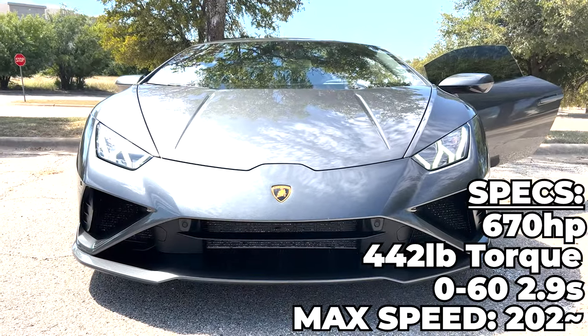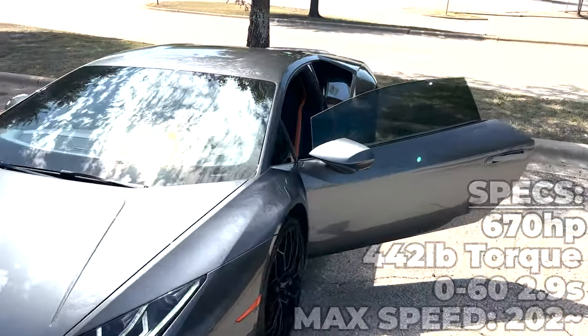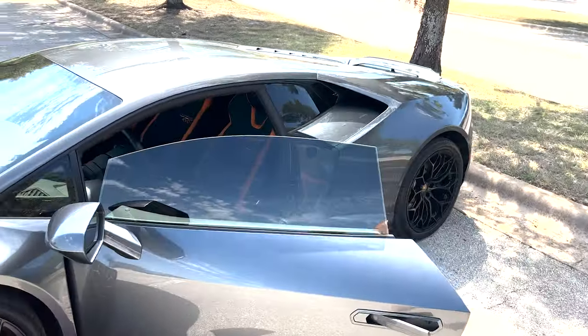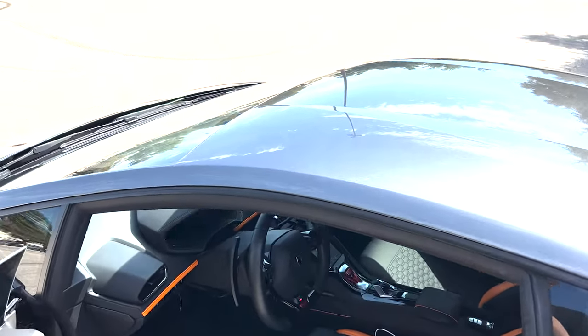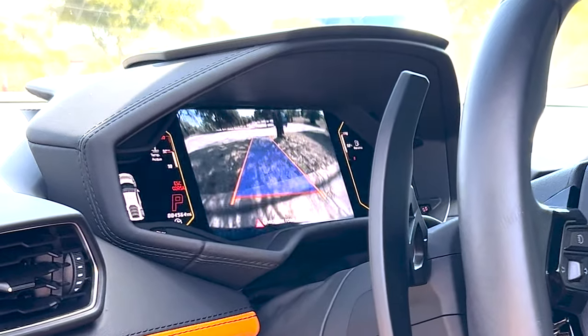It's got 670 horsepower, there's a tune, and I don't really think there's anything else done to it. That's really it — the screen's fogging on camera.